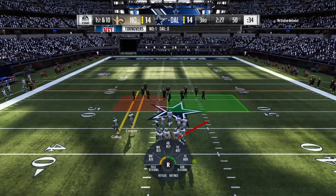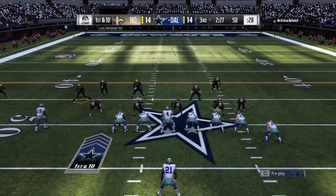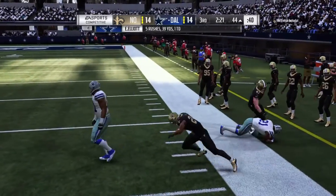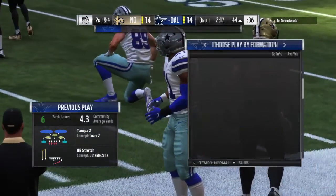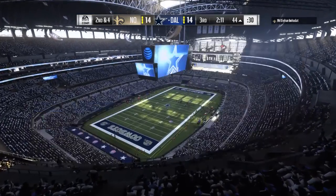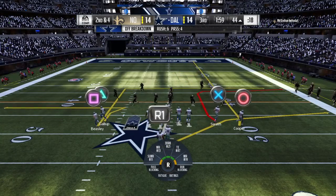Prescott and the Cowboys now with a first and ten right at the 50-yard line. Able to push his way forward for a good little gain — a nice chunk there on the first down run, and it's second and four. Let's talk a little football 101 here: one of the keys to advancing the ball downfield is success on first down. Huge difference between second and four and second and eight or nine.